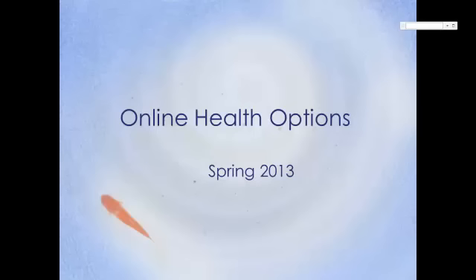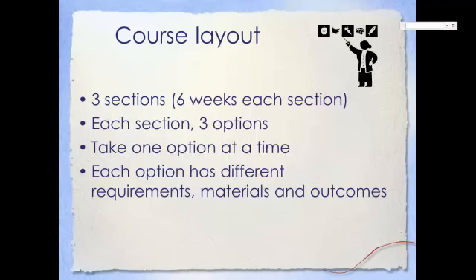Online Health Spring 2013. There will be three sessions of online health during the spring semester. Each session will feature a choice of three options on which to focus your attention. You will be allowed to take one option at a time, and each option will have different requirements, materials, and outcomes.